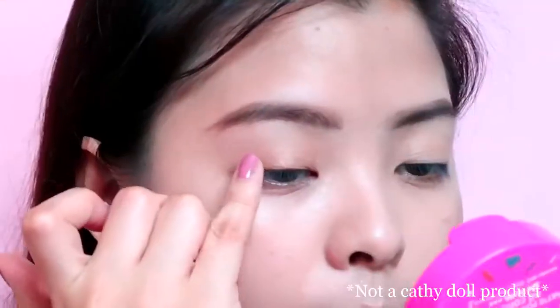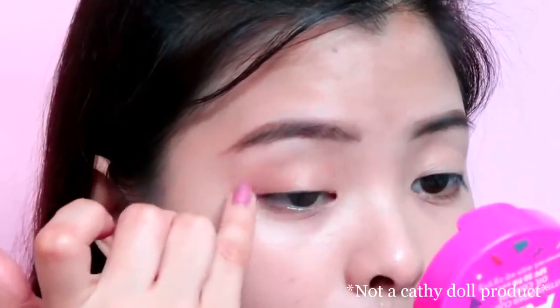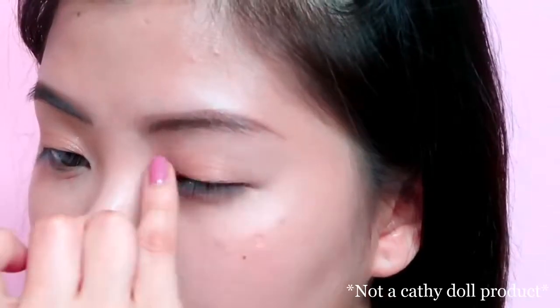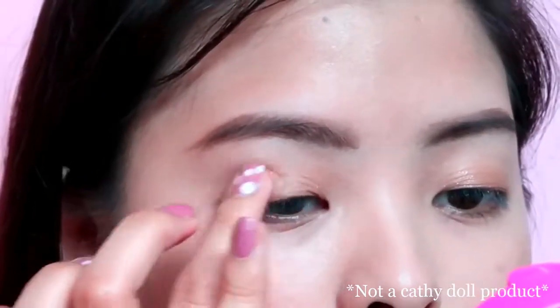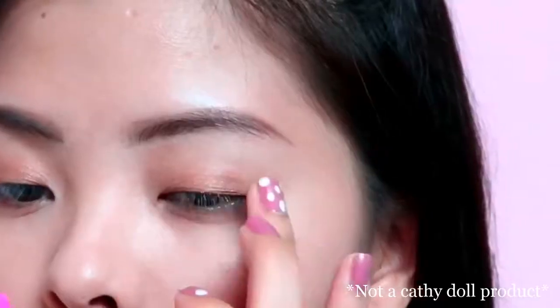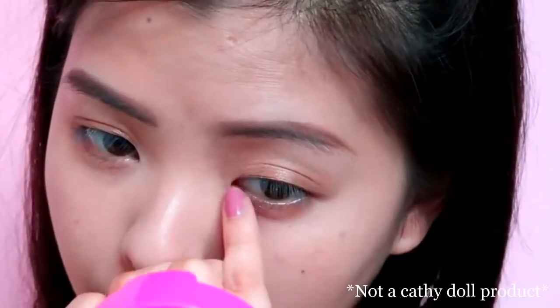Next, for my eyes, I'll be applying this bronzy shade to my eyelids and this dark brown shade to my crease. I'm also applying the bronzy shade to my lower lash line.